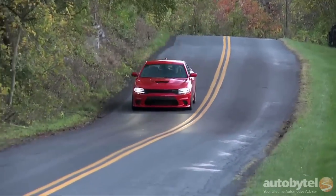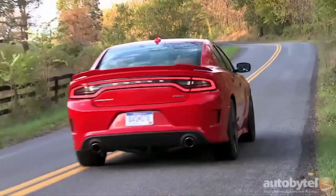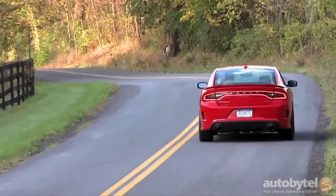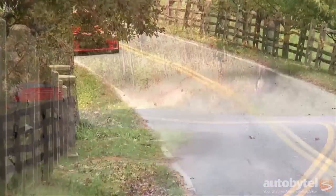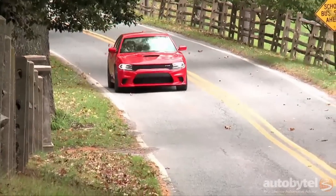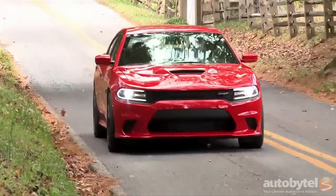On the street, which is where most Charger SRT Hellcat owners will flex their car's ridiculous muscles, the story is much the same, as long as the incredible amount of power resting under your right foot is responsibly managed. Get a little too enthusiastic, however, and you'll light up the rear tires at almost any speed, not to mention struggle somewhat under the Hellcat's heaviness over sharp hills and tight bends in the road.